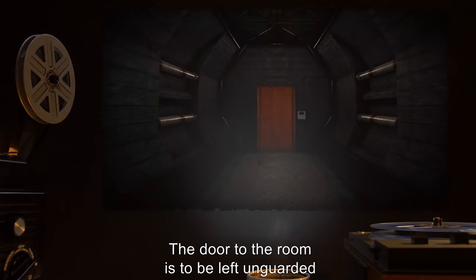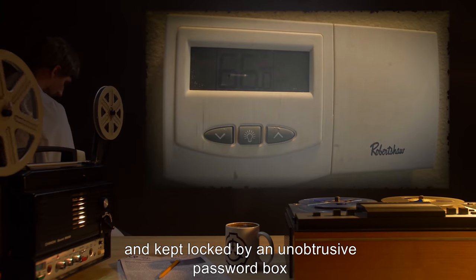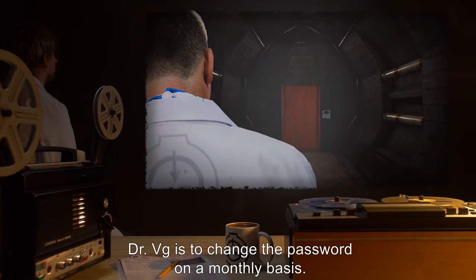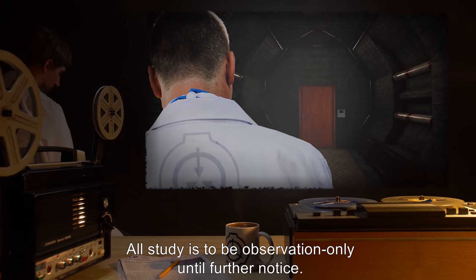The door to the room is to be left unguarded and disguised as an ordinary janitorial closet, and kept locked by an unobtrusive password box mounted in the wall down the hallway and around the corner that appears to be a thermostat. Dr. Vig is to change the password on a monthly basis. All study is to be observation only until further notice.